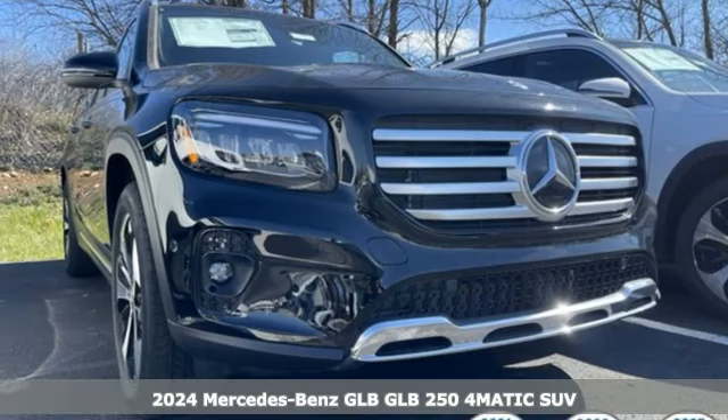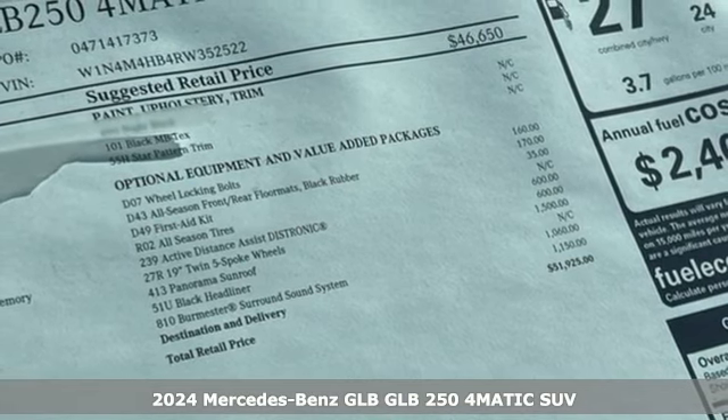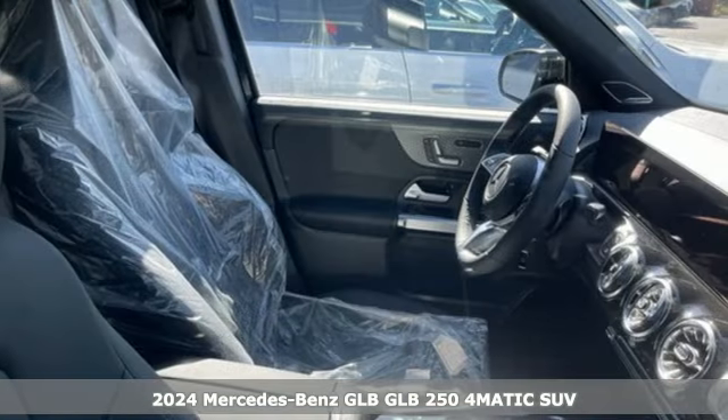Here's a new 2024 Mercedes-Benz GLB. Get the best, get Mercedes-Benz. It boasts an impressive list of features like these.